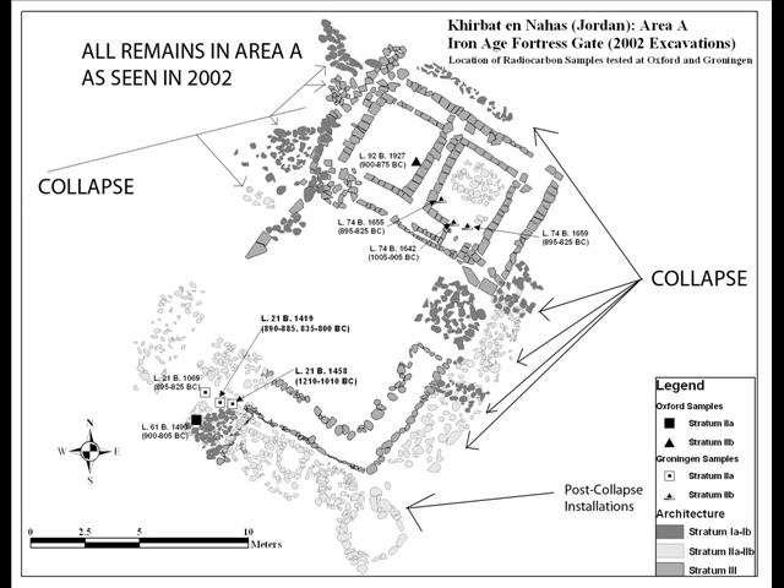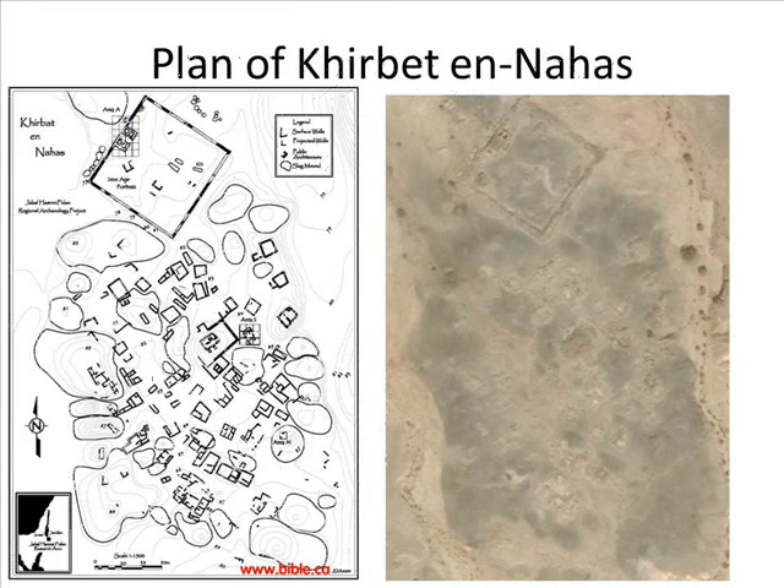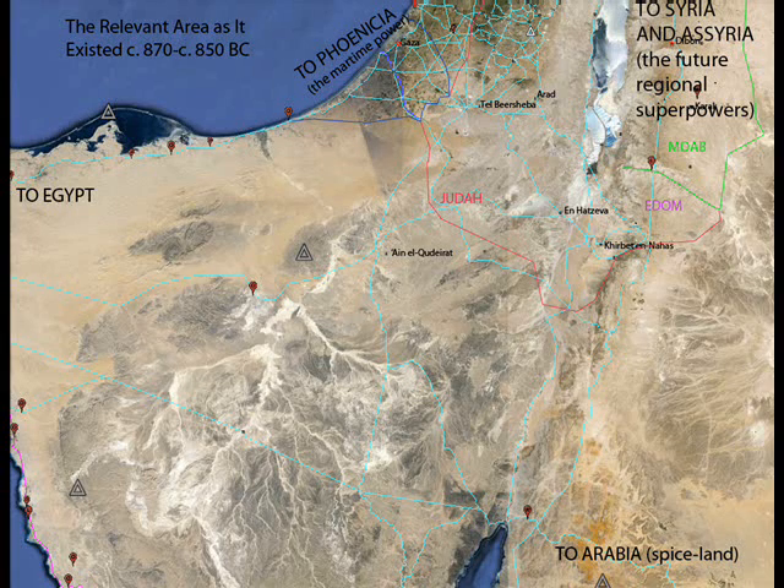After those installations were abandoned, further collapse occurred in Stratum 1. The questions we must deal with are: when was the fort built? Did the excavators get the stratigraphy of Khirbet en-Nahas correct? And was Khirbet en-Nahas significantly inhabited after its phases as a copper processing site?